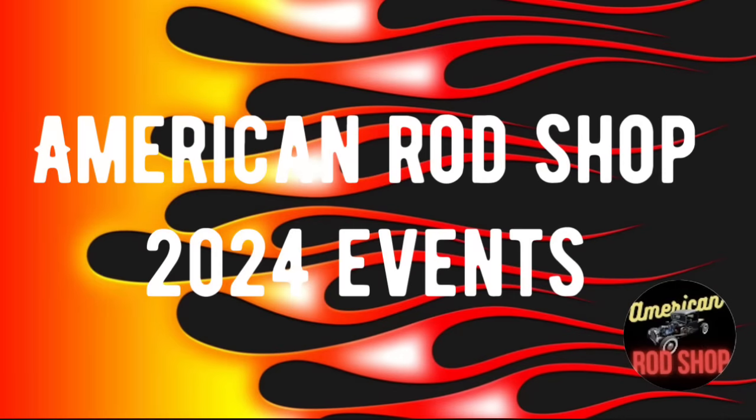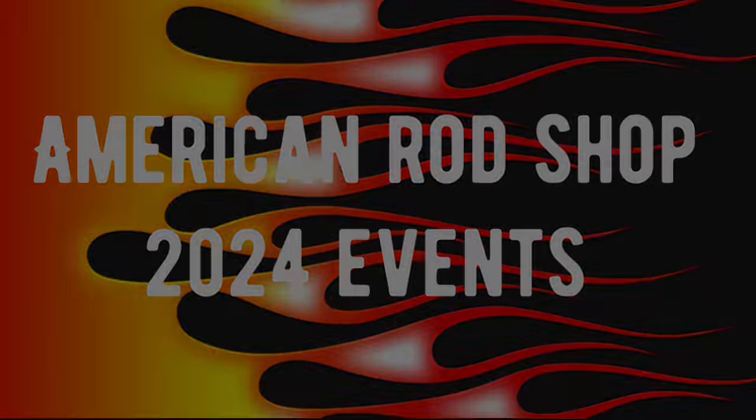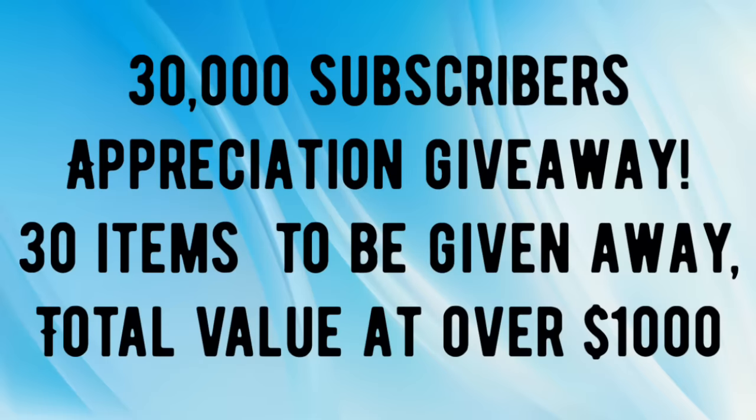I appreciate each and every one of you sticking in here. Now it's time to announce the American Rod Shop 2024 events happening on this channel. This channel had a really explosive year in 2023, going from 700 subscribers when we launched in April to knocking on the door of 25,000 subscribers at this video's presentation. When we hit 30,000 subscribers — hopefully in spring 2024 — we are going to give away as appreciation to viewers and subscribers 30 items with a total value of over $1,000. We'll have a special event that night, giving these items away totally free — won't cost you a penny, just enter when we have that contest.